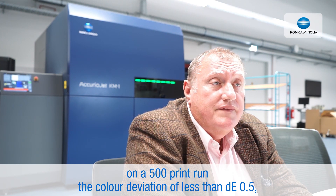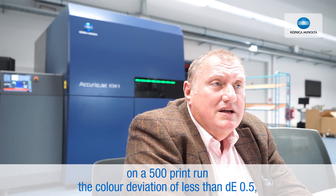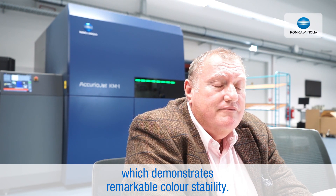On a 500 print run, the deviation was less than 0.5 of a Delta E, which is incredible accuracy on the print run.